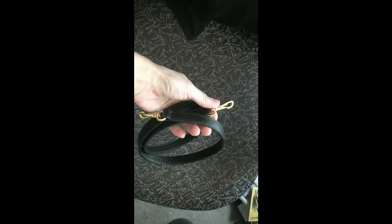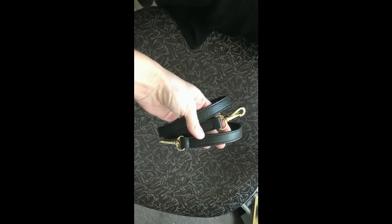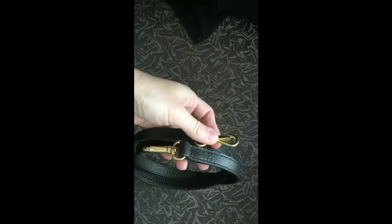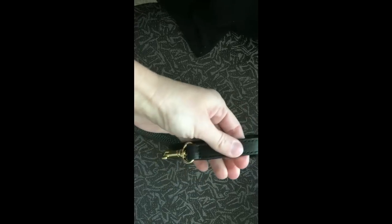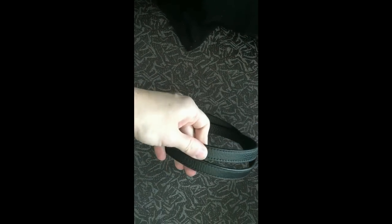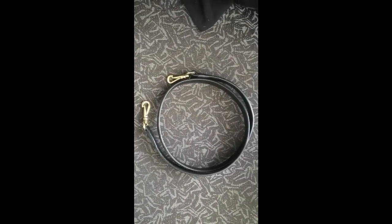I sold what I believe is a Kate Spade back strap for a purse. I took a best offer of $37 and I got it for $2.99 at the Goodwill store. I know it's Kate Spade because I saw the exact same strap on a Kate Spade bag at Nordstrom. You can feel with your fingers that it's genuine leather — very nice, high quality design.